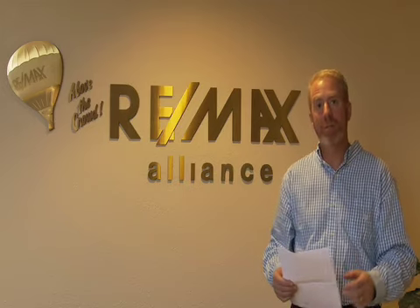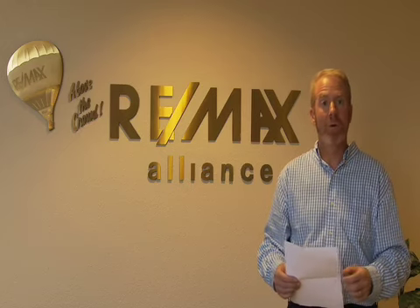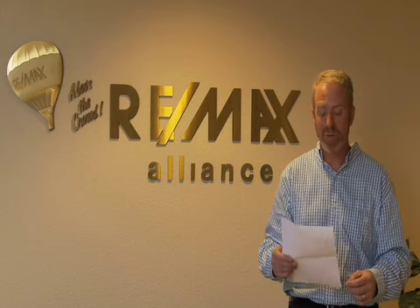Hello, this is Rob Kelly. I'm a realtor and investor with RE-MAX Alliance in Louisville, and I specialize in helping investors and also first-time homeowners to buy bank-owned and foreclosed properties, fix them up and either rent them out or resell, or in the case of homeowners actually move in and enjoy their undervalued, under-market-priced home.